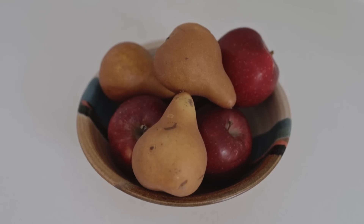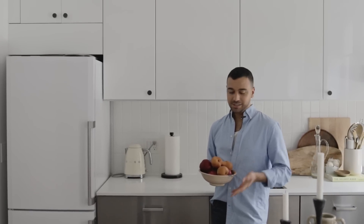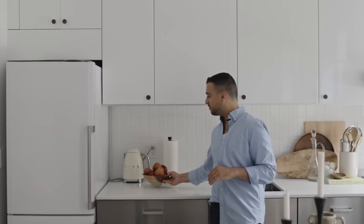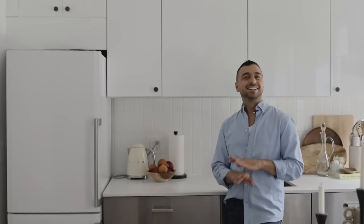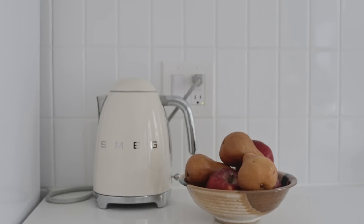I really like this fruit bowl. I got it in Seattle at just a home store there. It was handmade and hand painted. And I also love my Smeg hot water heater — it was the first adult appliance purchase I ever made, and he stays out there all the time.